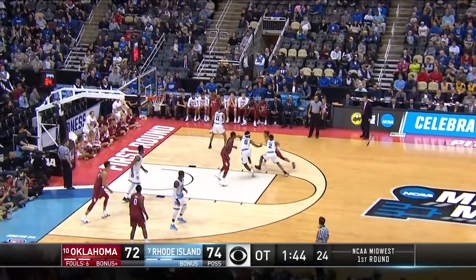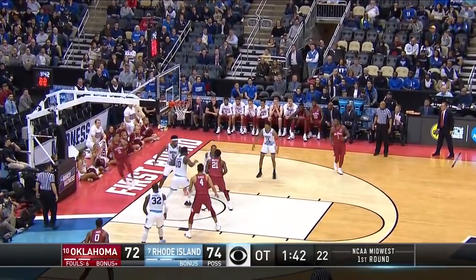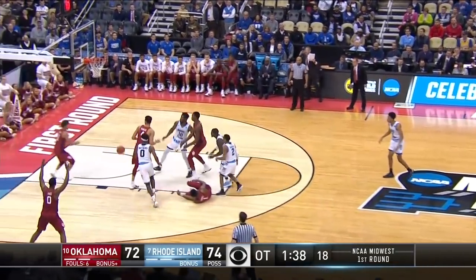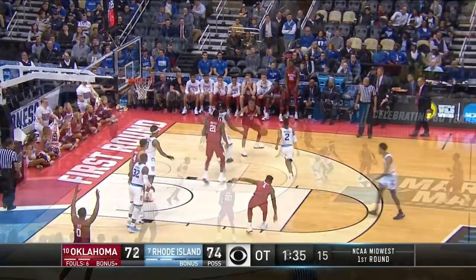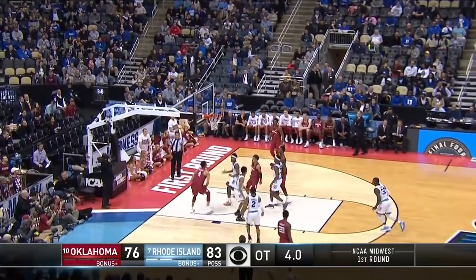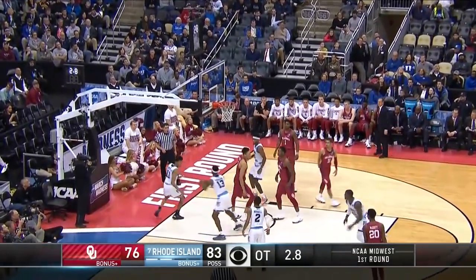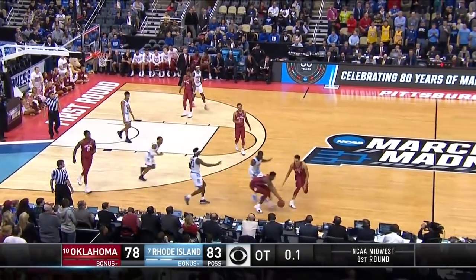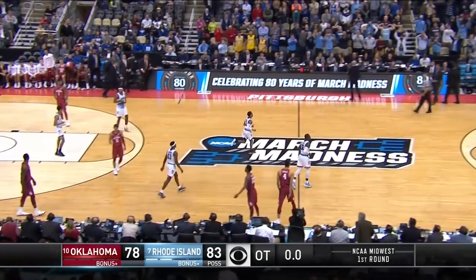Matthews coming through here for the Rams. Young — what a pass! And what a blocked shot — rejected inside by Langewine. Picked up inside, and Young. McNeese. Five-point game. Russell there. That's it — the Rams advance.